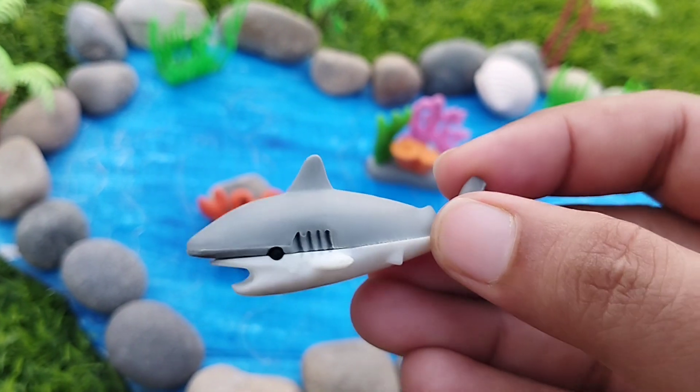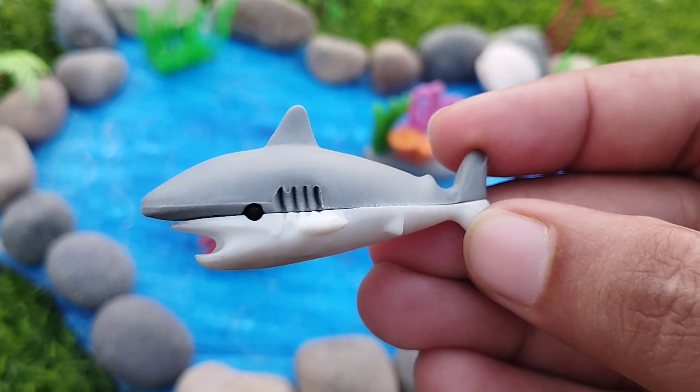The next sea animal is a shark. This is a shark. A shark is a very dangerous animal.